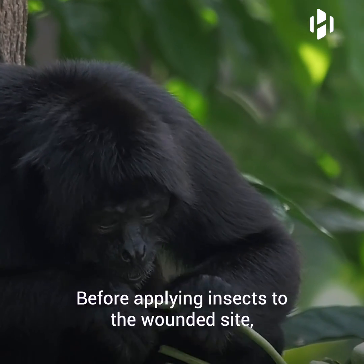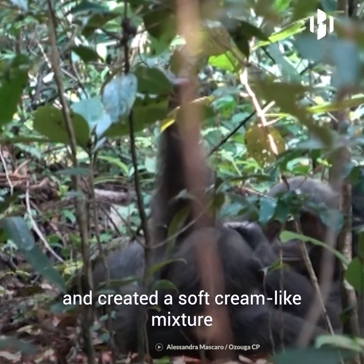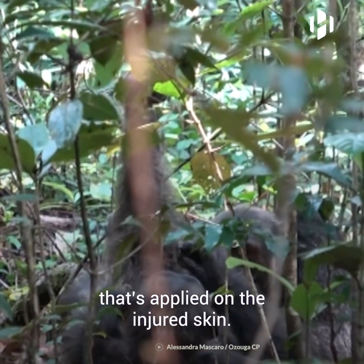Before applying insects to the wounded site, the chimpanzees crushed them in their mouths and created a soft cream-like mixture that's applied on the injured skin.